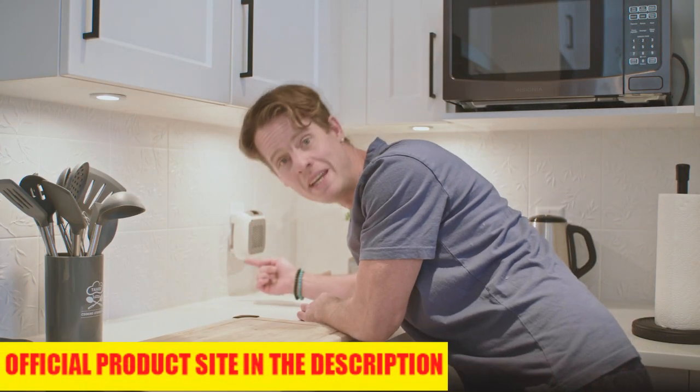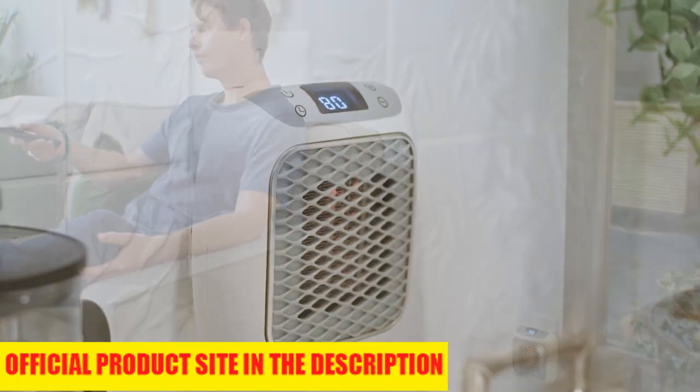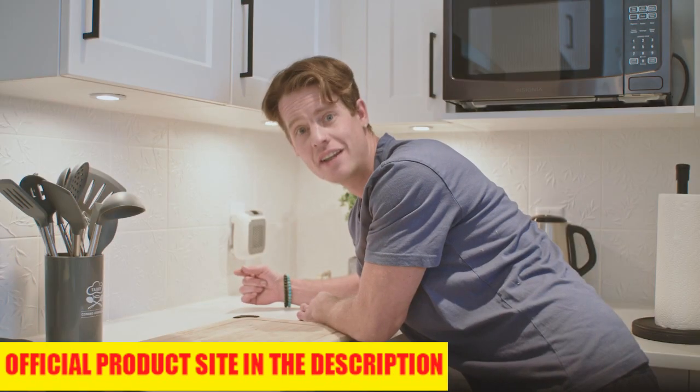Heatwell will warm your room up within minutes. They're so good that I got a bunch of these for my living room, my kitchen, bathroom, and even my bedroom. They even make a great gift for any occasion.